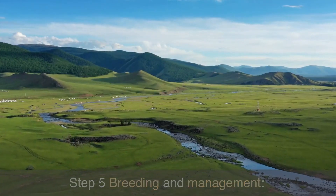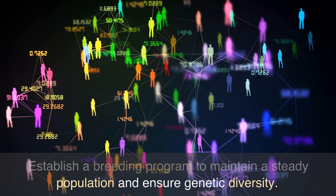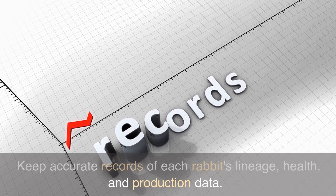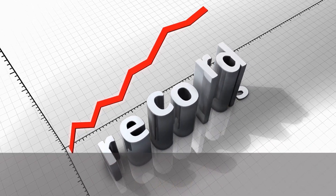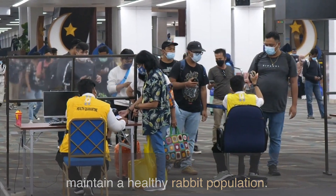Step 5: Breeding and Management. Establish a breeding program to maintain a steady population and ensure genetic diversity. Keep accurate records of each rabbit's lineage, health, and production data. Implement regular health checks and vaccinations to maintain a healthy rabbit population.